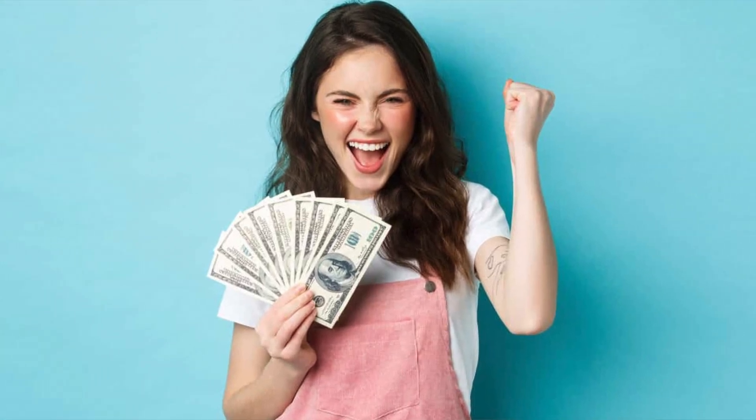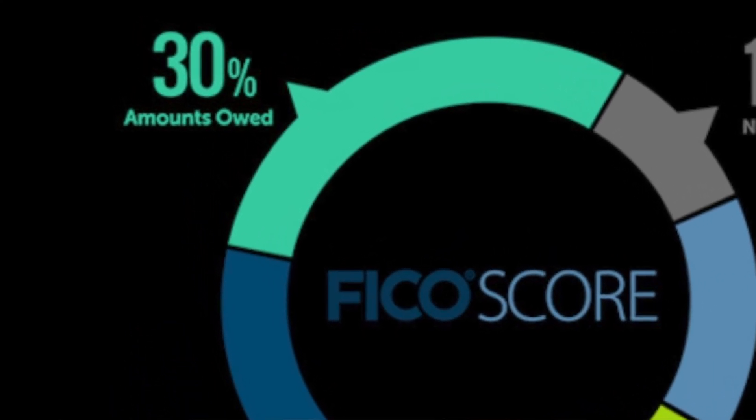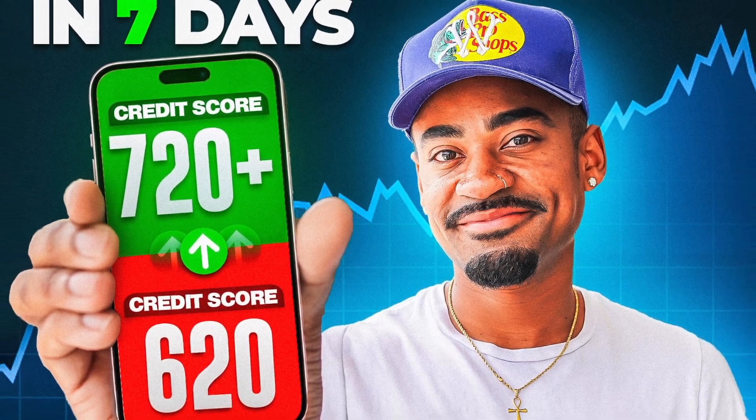Making more money and updating your income will definitely strengthen your chances as well, because since you're making more money, you're not as much of a risk. Getting a credit limit increase is great because it improves your overall credit profile. 30% of your overall credit score comes from your credit utilization, also known as amount owed. So if you have a high overall credit limit, that will cause your credit utilization to go down, thus improving your credit score.